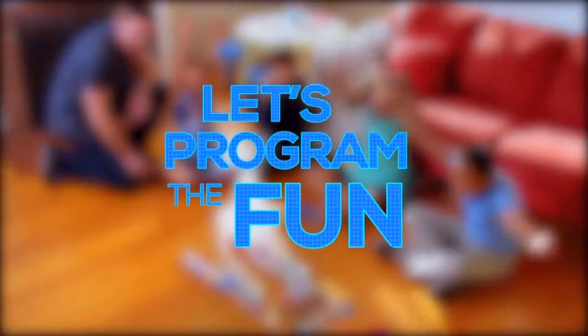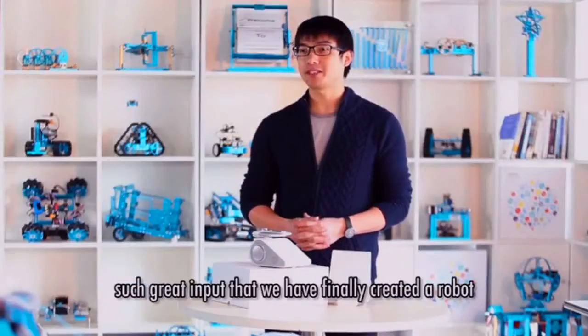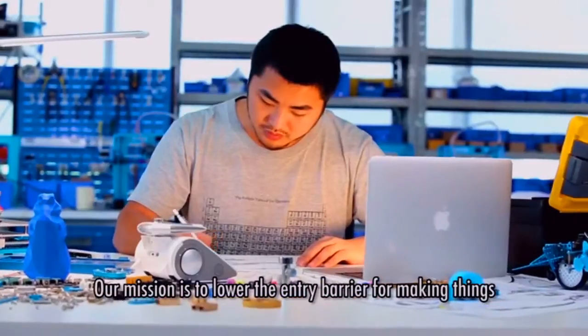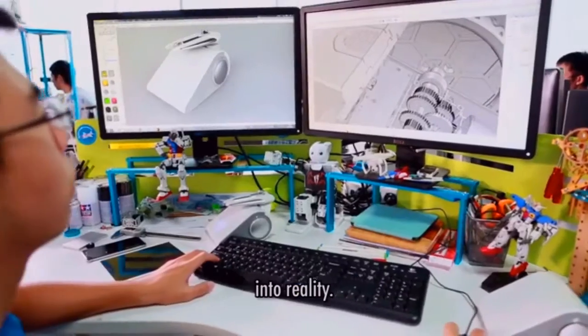Let's program the fun. Hi, I'm Jason, founder and CEO of MakeBlock. We've worked with the Kickstarter community before and received such great input that we have finally created a robot that's fun for everyone. Our mission is to lower the entry barrier for making things and to help and inspire people to turn their ideas into reality.